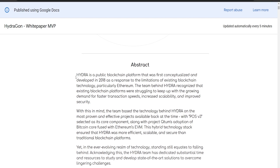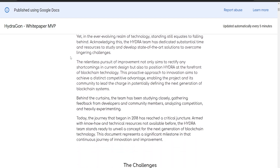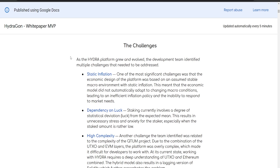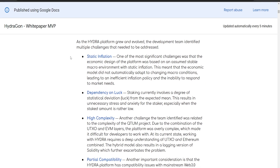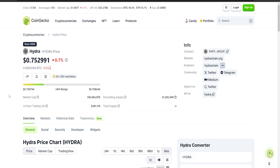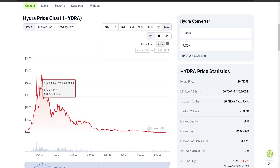The Hydra team has been hard at work for nearly a year, making significant progress with an active prototype in development. This represents a pivotal moment in Hydra's journey of innovation. Looking at CoinGecko, Hydra's circulating supply is about 21 million and the market cap sits at 16 million dollars.